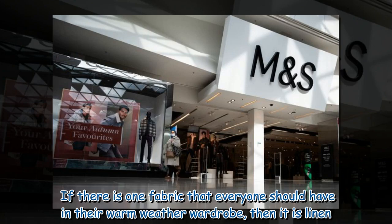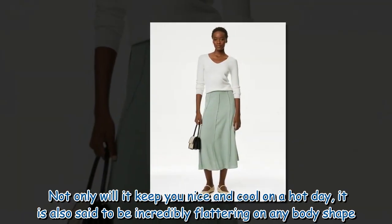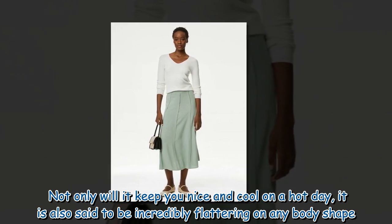If there is one fabric that everyone should have in their warm weather wardrobe, then it is linen. Not only will it keep you nice and cool on a hot day, it is also said to be incredibly flattering on any body shape.